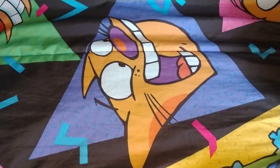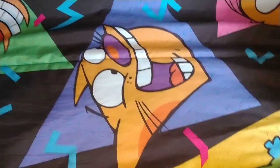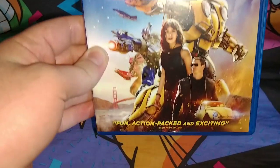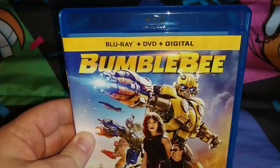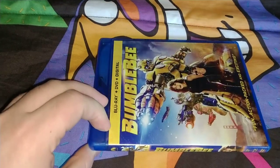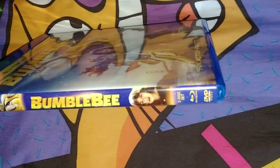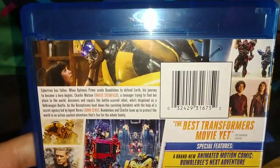Welcome to Zach's DVD collection. Today we're looking at two stacks of movies. First of all, we're going to start off with the Blu-ray plus DVD digital copy of Bumblebee — says 'fun, action-packed and exciting' on the front. This whole stack on the right side, you know, for all our dollar piece, Paramount Pictures.